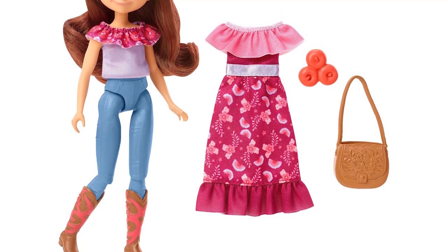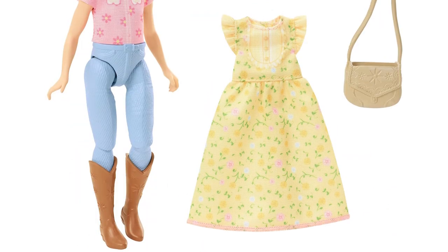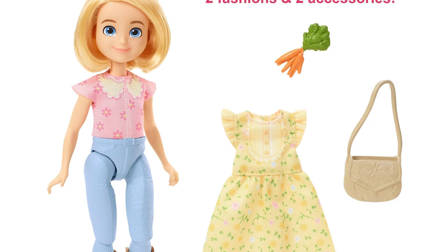Dressed in a pretty outfit, Lucky Doll includes a fashionable dress, purse, and horse-themed accessory. Abigail Doll includes a pretty floral outfit, purse, and horse-themed accessory. Seven joints enable posable fun.